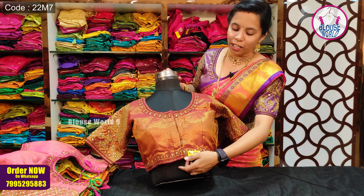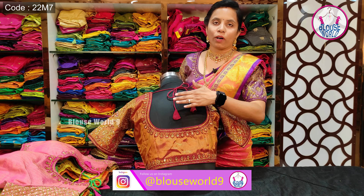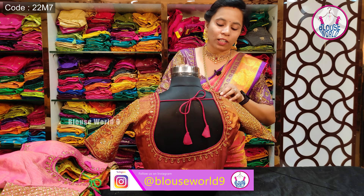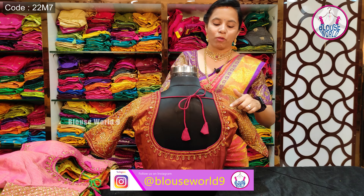Let me show you the front. This is a broad neck, along with Doris and neck design around the front. We have the same design pattern on the back side as well.